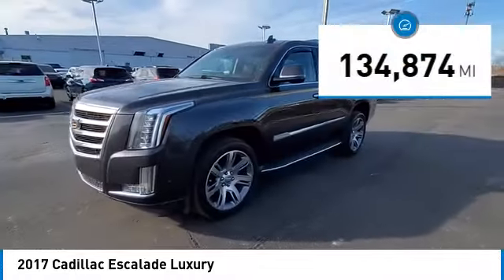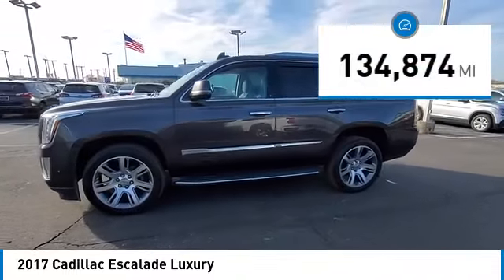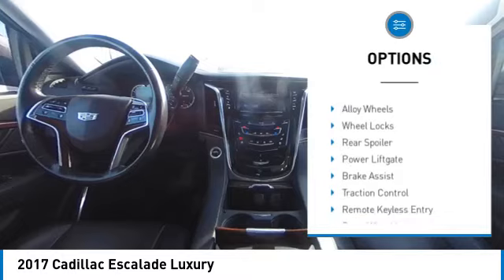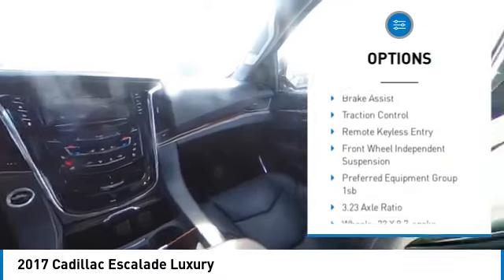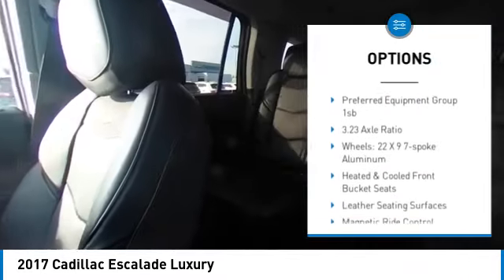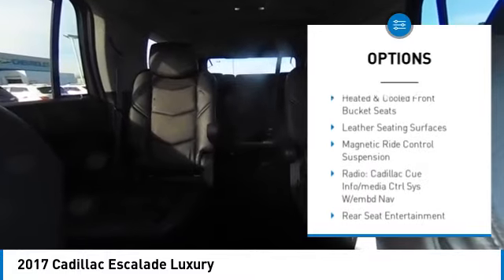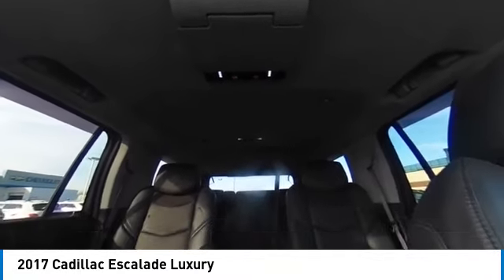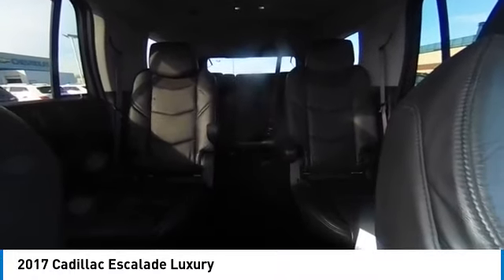This vehicle has less than 135,000 miles. Here are some of this vehicle's great options: rain sensing wipers, electronic stability control, alloy wheels, wheel locks, rear spoiler, power lift gate, brake assist, traction control, remote keyless entry, front wheel independent suspension.